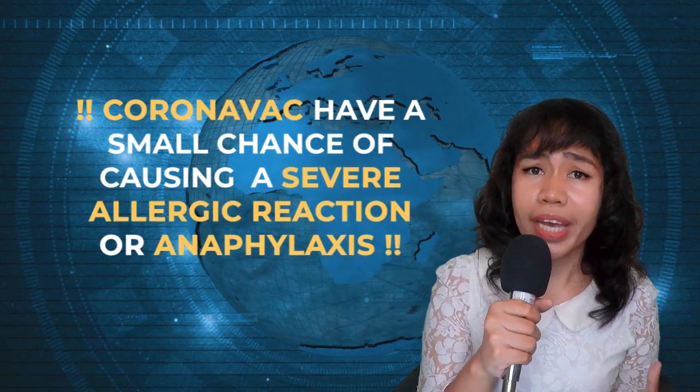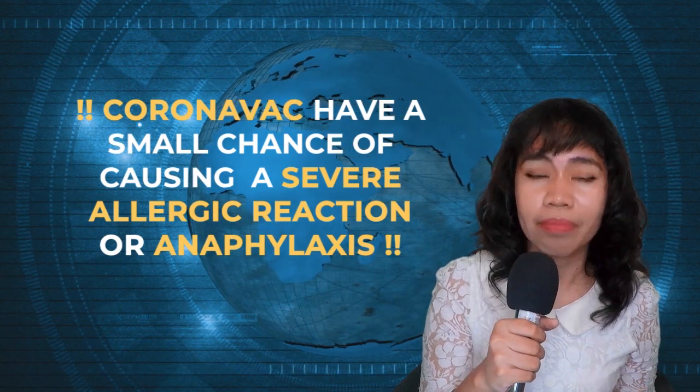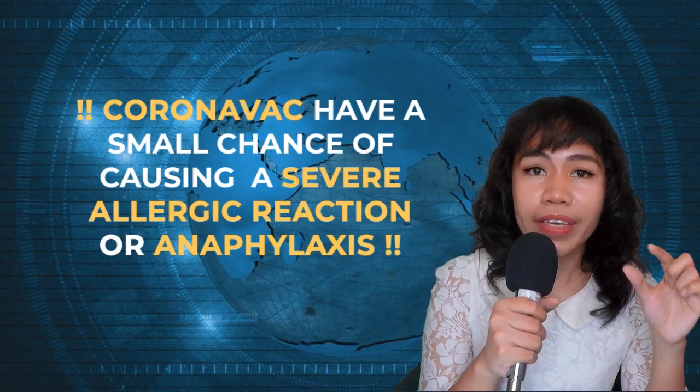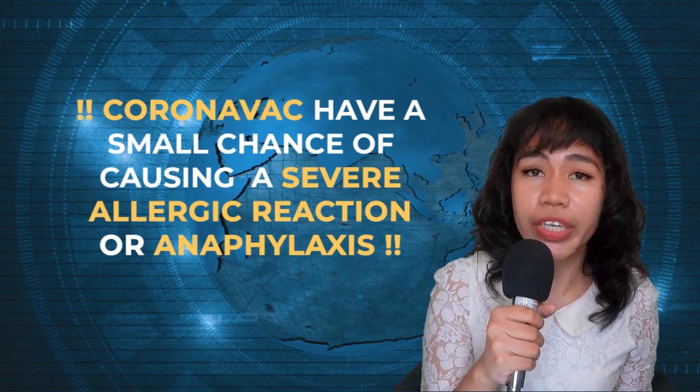Should you be worried? No. All you have to do is take a rest, stay at home, and get some sleep. Also, if you have a history of allergies, you need to disclose that, because CoronaVac has a very small chance of causing a severe anaphylactic or allergic reaction.